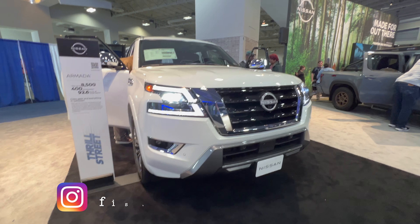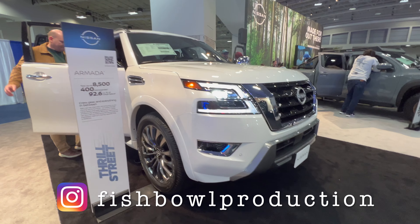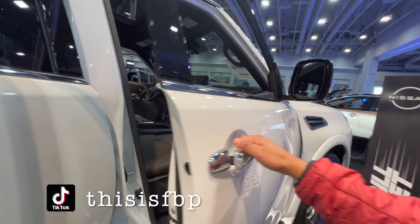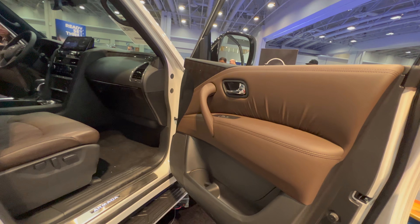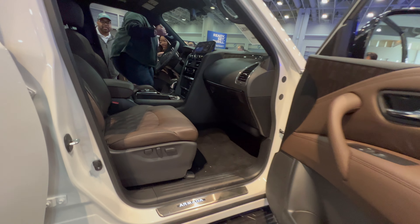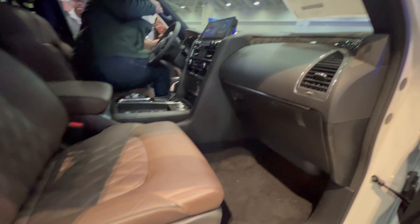Hello friends, we bring to you today the 2023 Nissan Armada Platinum 4WD Auto. It's a 5.6 liter endurance V8 engine, 400 horsepower, 413 foot pounds of torque, 7-speed automatic transmission, and 4-wheel drive.